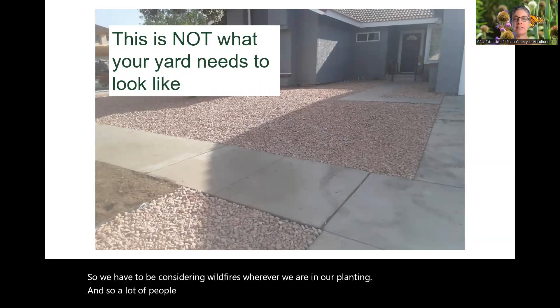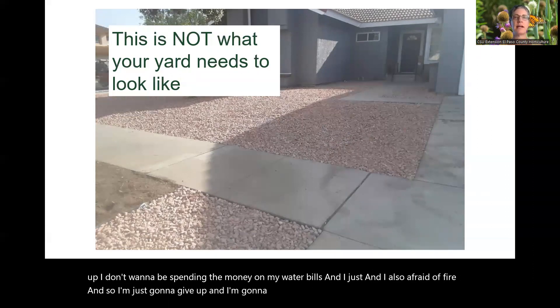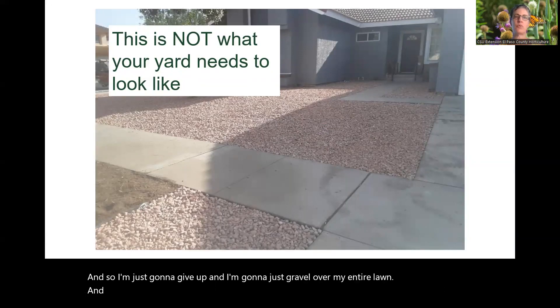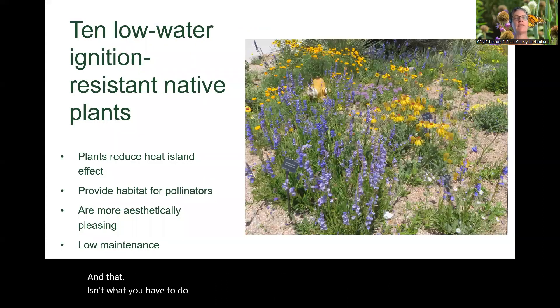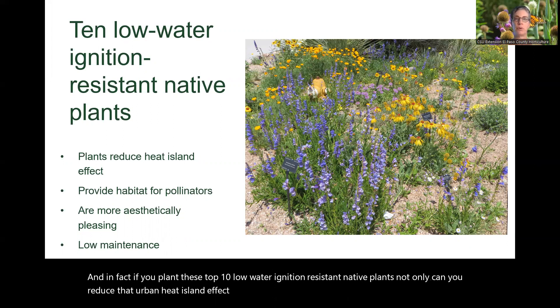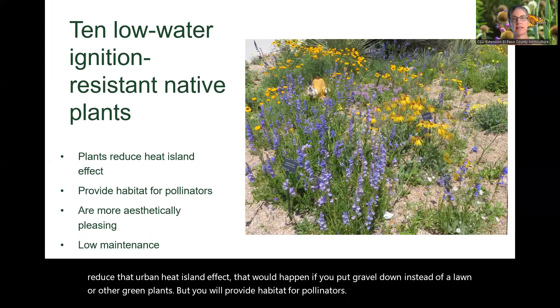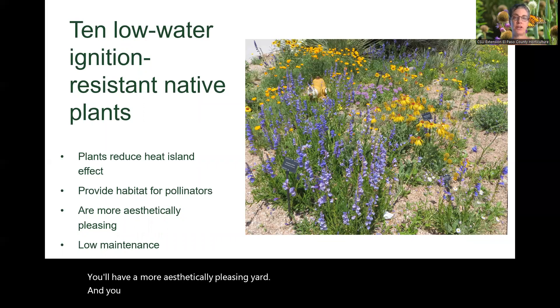A lot of people just want to give up. They say the lawn is too expensive to keep up, they don't want to spend money on water bills, and they're afraid of fire, so they're just going to gravel over their entire lawn. But that isn't what you have to do. If you plant these top 10 low water ignition resistant native plants, you can reduce the urban heat island effect that would happen with gravel, provide habitat for pollinators, have a more aesthetically pleasing yard, and still have a low maintenance yard.